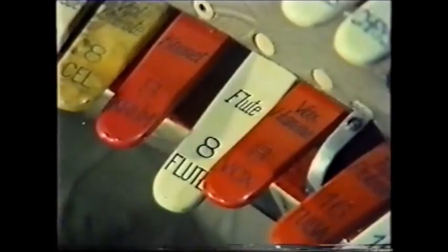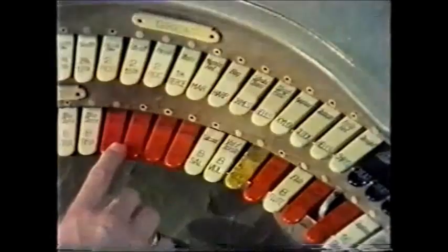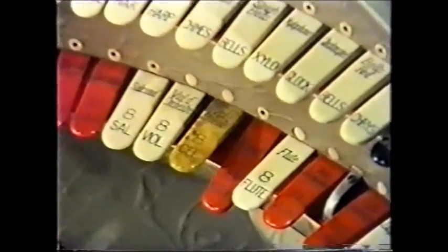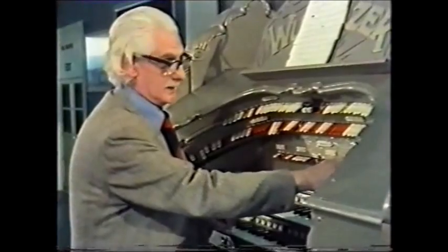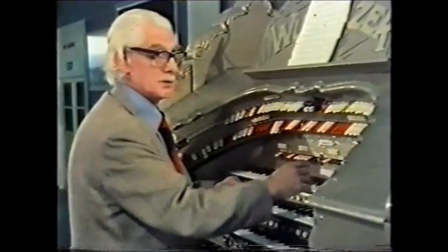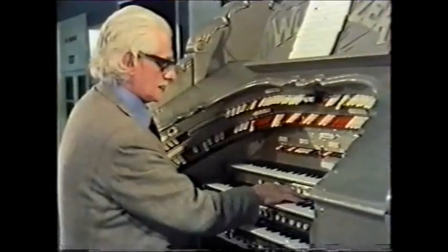How about this for a flute? There are two ranks of pipes which are special for a cinema organ — they've got lovely names: the Kinura and the Cremet. They're little incisive reeds. The Kinura is a little stubby pipe, but they're quite good for eastern effects.